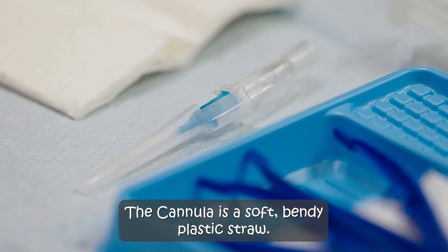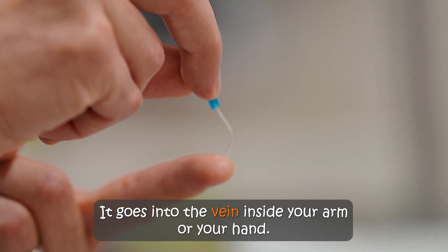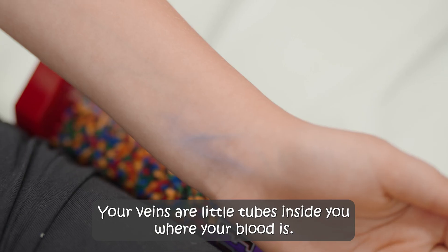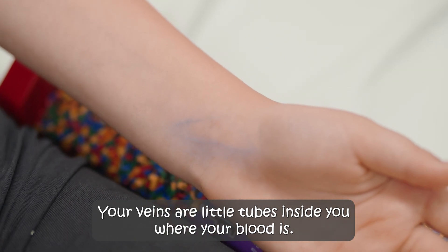A cannula is a soft, bendy plastic straw. It goes into the vein inside your arm or your hand. Your veins are little tubes inside you where your blood is.